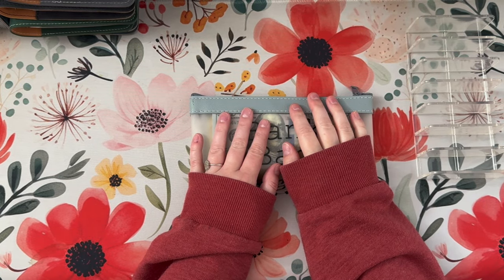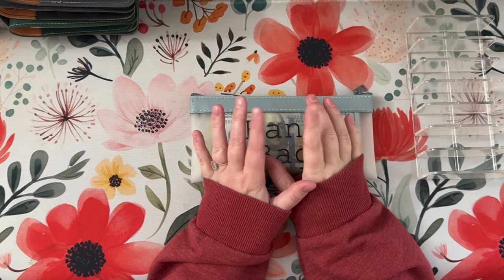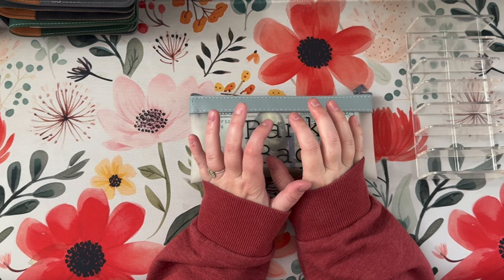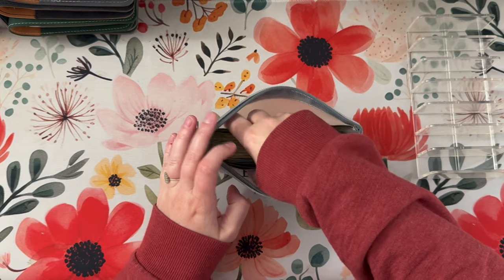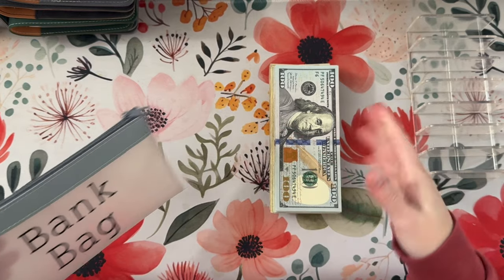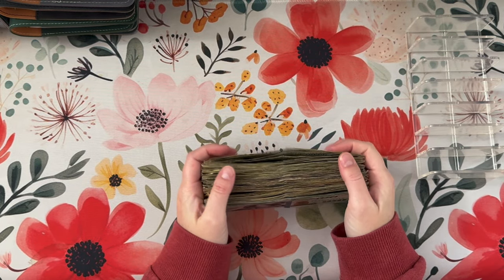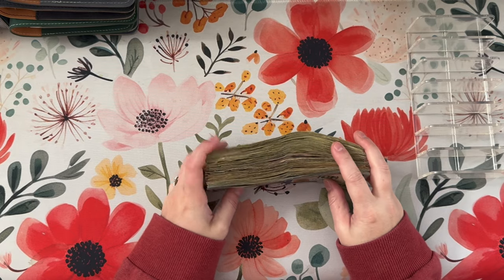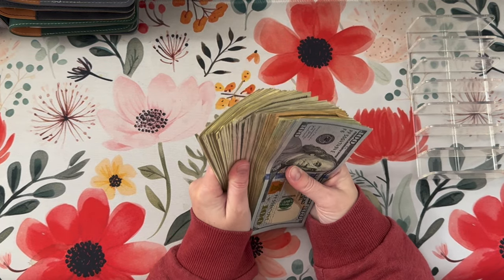Hey everybody, welcome or welcome back to Strapped for Cash. My name is Brenna and today we are stepping our first paycheck of November. Today is the first and it is one of Hogan's three paychecks this month, so this should be a pretty good month, which I'm very excited about. But we got to start small and start with our regular paychecks first. Today we are going to stuff $1,569.